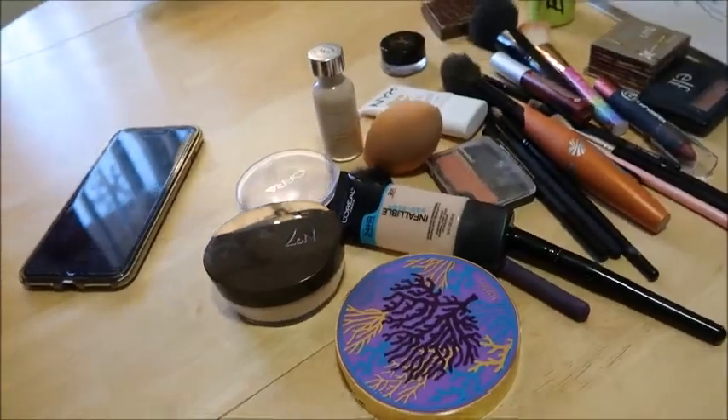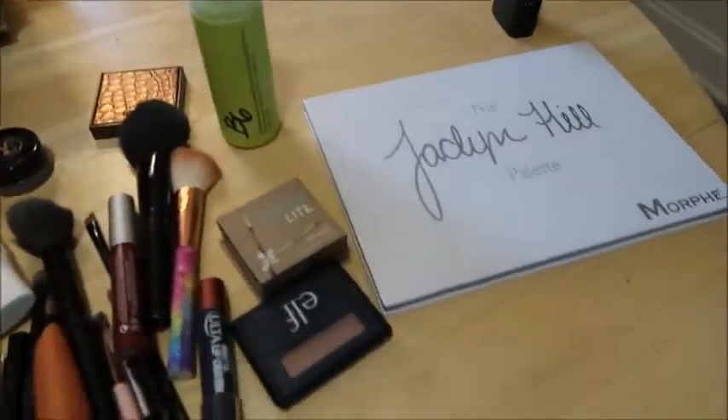Welcome back to my channel! Today Alex is going to do my makeup — I am so excited. I wanted him to do this for a couple years now, and now she's finally started up her YouTube channel and somehow convinced me to do this. I have all of my products laid out here for Alex to choose from.